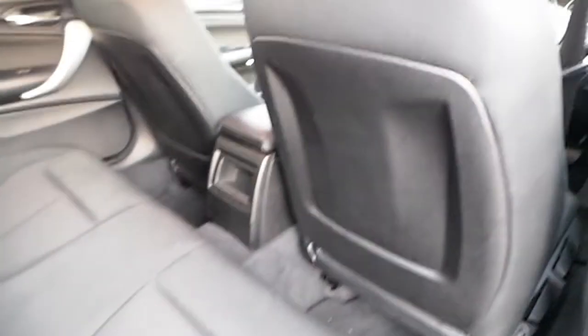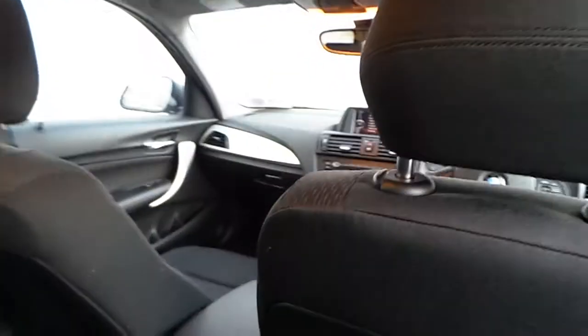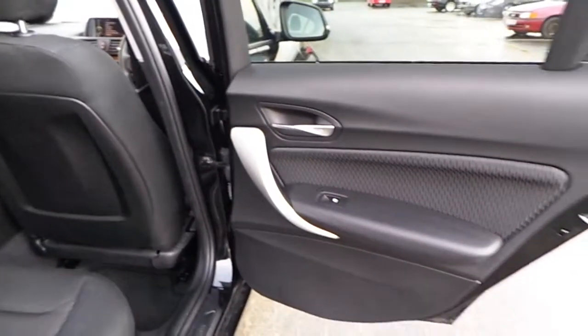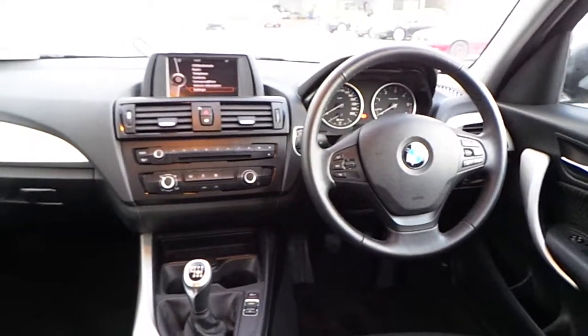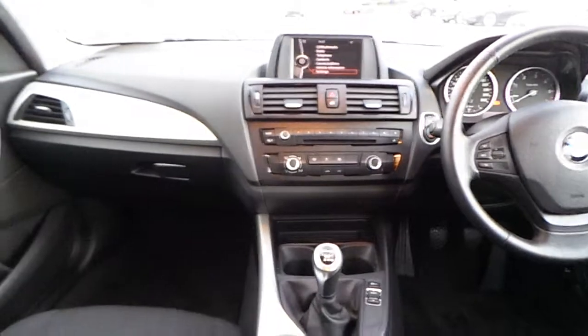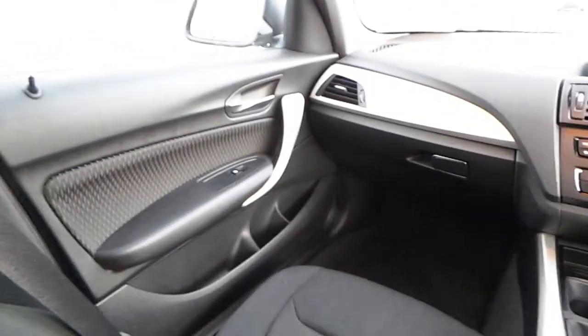Here in the rear of the car, we have the same black cloth interior. Here we have the dashboard and the iDrive display screen.